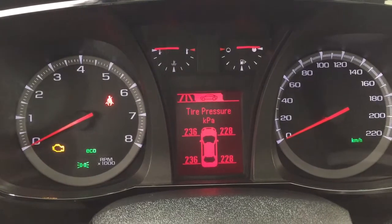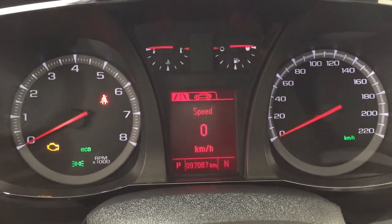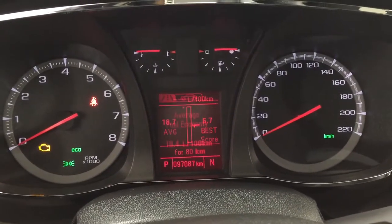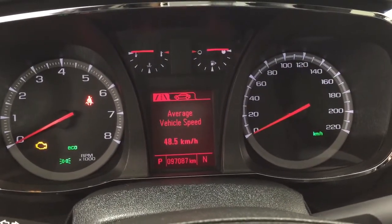When I hit the menu screen, as you can see, you can go through and see your tire pressure monitoring. Scrolling through some more, you have your speedometer, trip info, as well as your fuel range, and a couple of other additional features as well.